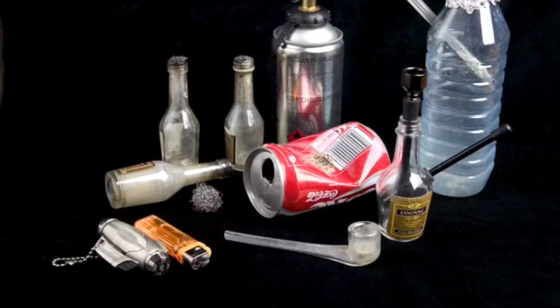Today we're here to talk about possession of drug paraphernalia. Drug paraphernalia is essentially anything that is used to ingest, cultivate, or assist with using or manufacturing drugs.